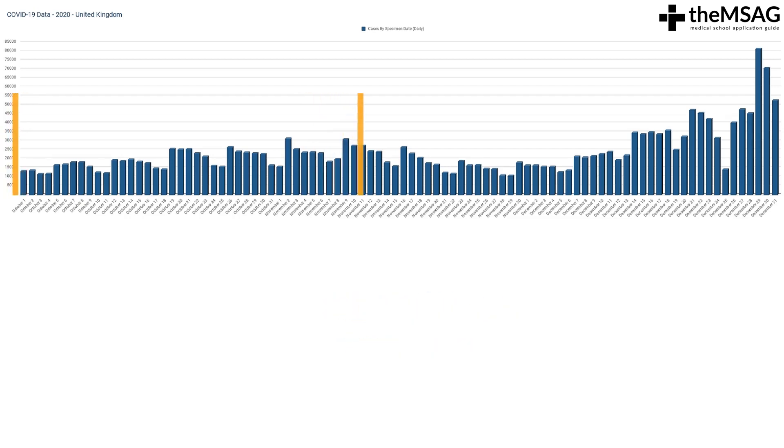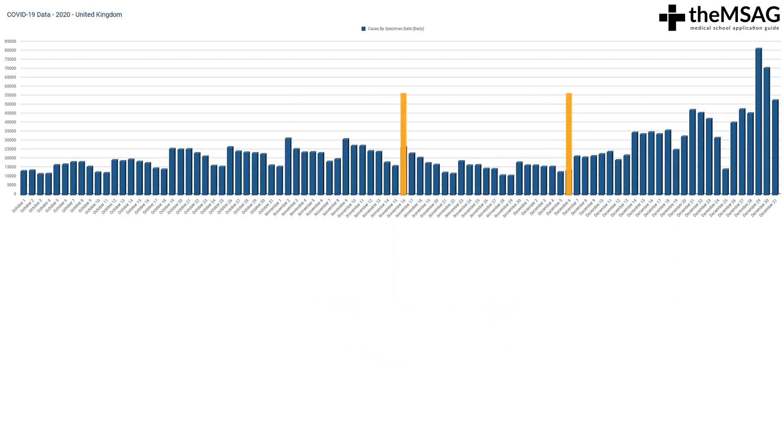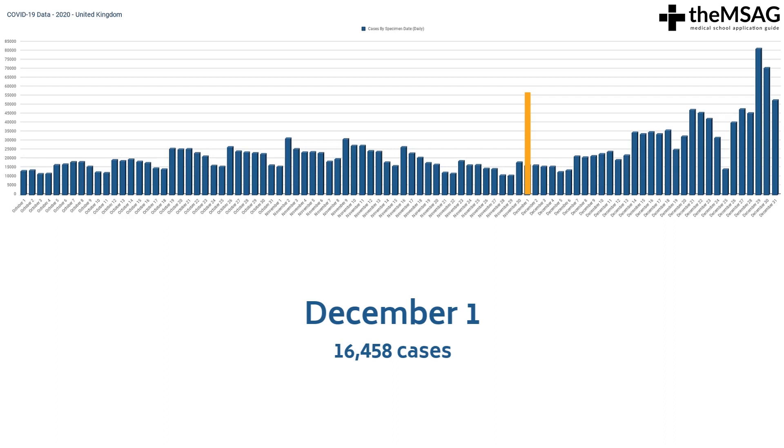The daily number of cases rose throughout October and November to a peak of 31,503 cases in one day. From mid-November to early December, there was a fall in the number of daily COVID-19 cases reported. However, there was a dramatic increase in the number of daily COVID-19 cases in December. On the 1st of December, there were 16,458 cases reported, rising to 52,464 cases on the 31st of December.